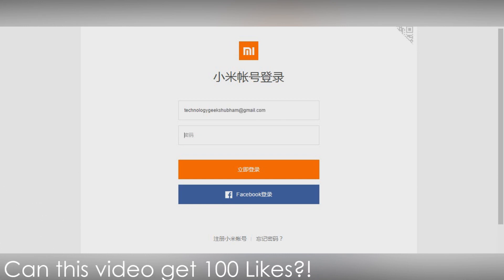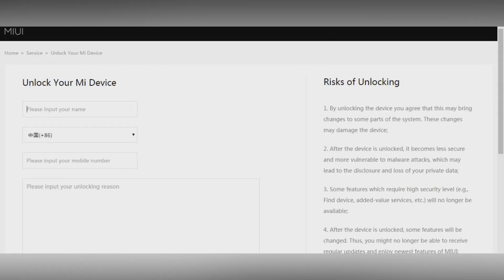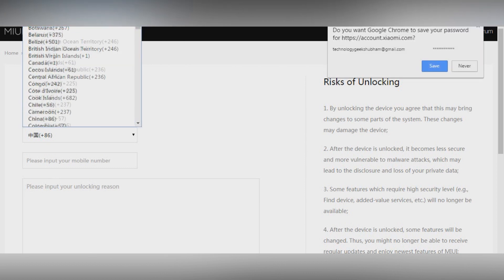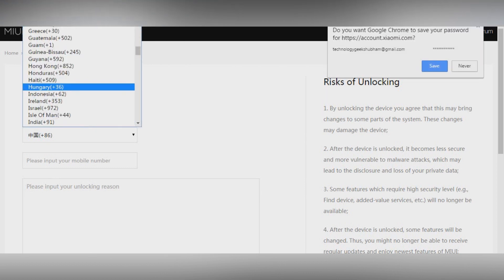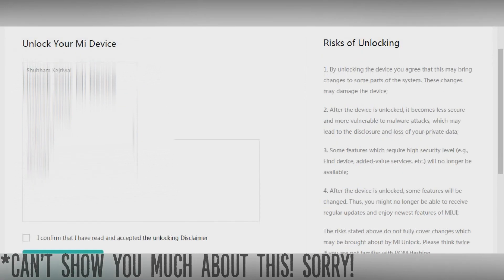Sign in with your Mi account and fill in the details as asked. It'll ask you why you need to unlock the bootloader. Fill up a reason that you think would be justifiable and grant you the permission — tell them that you want to root your device or something like that. Make sure you are to the point while writing the note. Then tick the checkbox confirming that you have read the unlocking disclaimer and you are good to go.